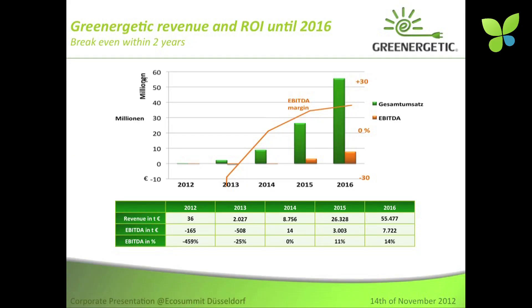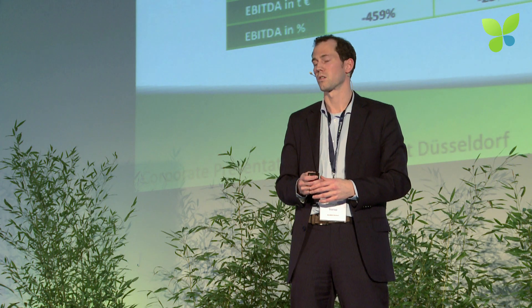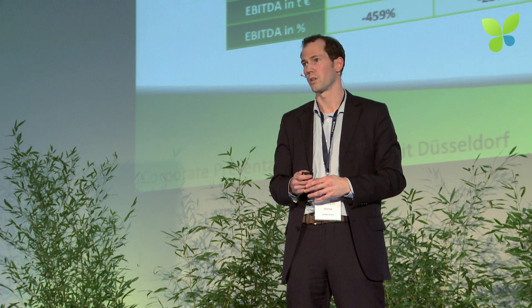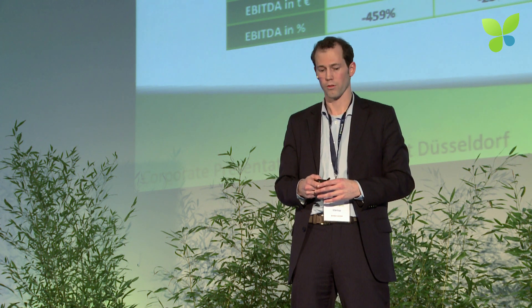Looking at the turnover we are projecting, we will be breaking even in 2014. This is all under the assumption that we will have about 60 utilities in 2014, each tapping only about 0.5% conversion rate per utility. So it's just very few customers actually being supplied with these systems, and if that works out, then we are looking at that growth rate.